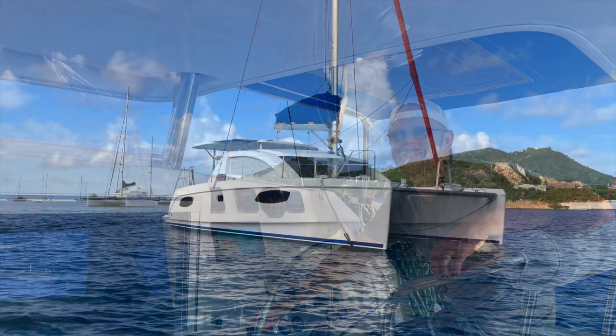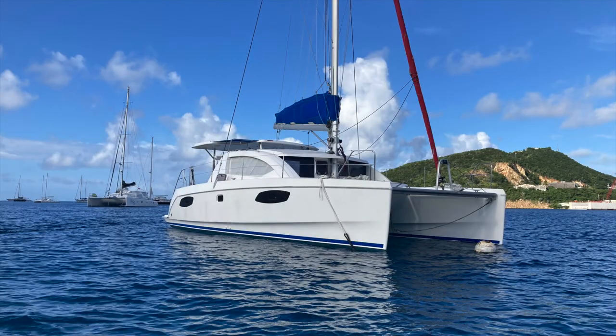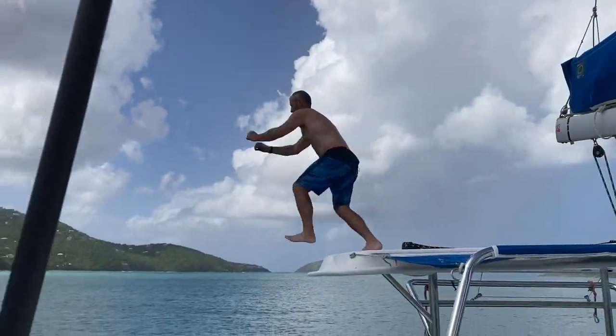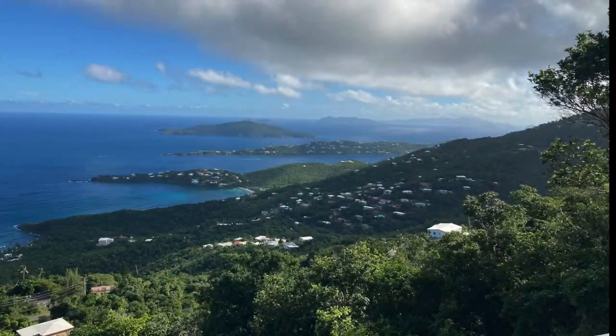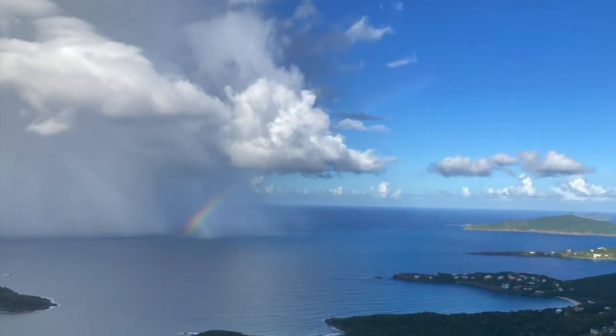Now we just need to get to this boat and see if we like it. Hey there, I am Jennifer, this is Mark, and this is our new-to-us Leopard 38 catamaran, Lunacy. Last episode we jumped right back into boat life as we headed to St. Thomas to see this boat for the first time, so come along and join us as we take a look around and inspect all of the goodies that come along with a boat coming out of charter.